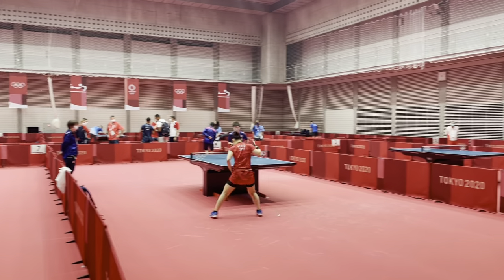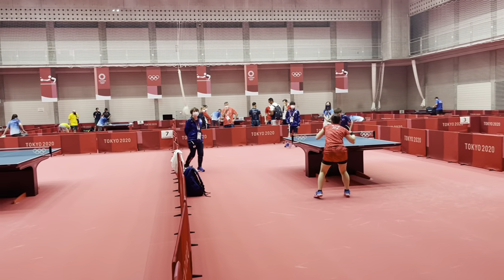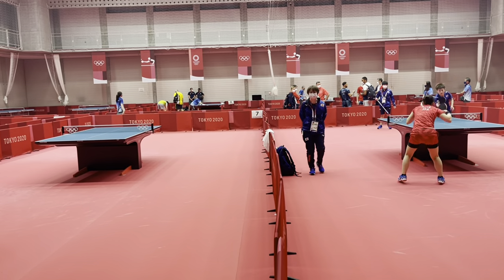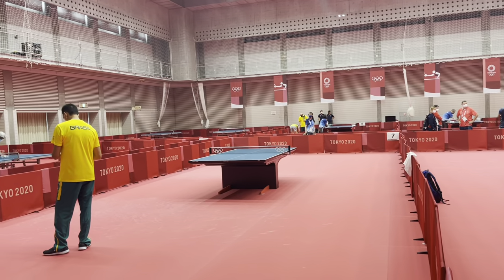This is where we train, and all the athletes are given one hour for training before they go to the main hall for the matches.